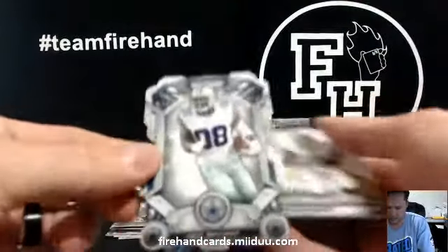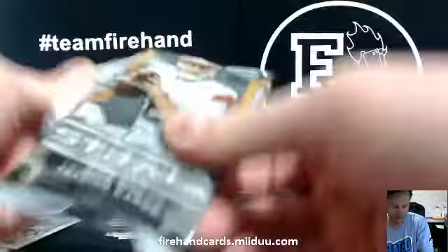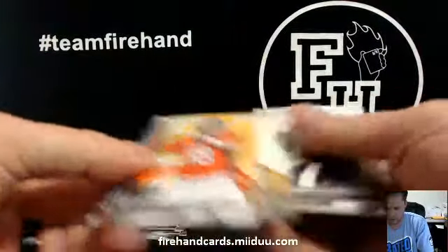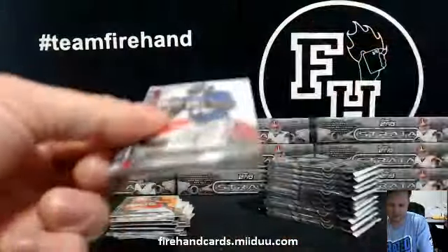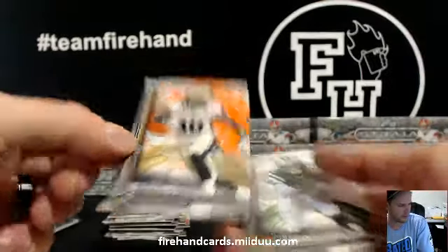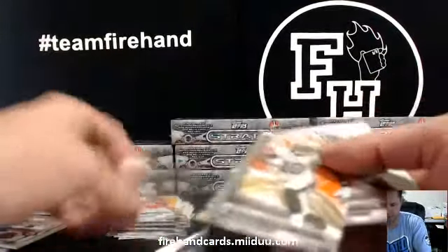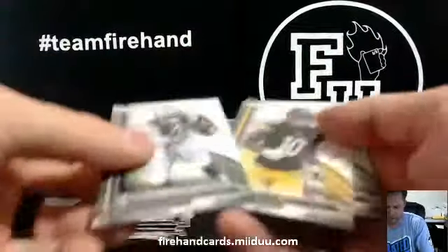Dez Bryant die cut, Cowboys. Peyton Manning yellow card. Orange to 99 — Brandon Cooks rookie, the Saints. Orange to 99 parallel, first one of those.